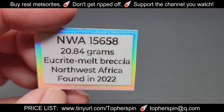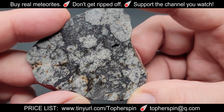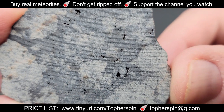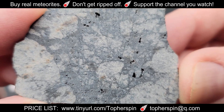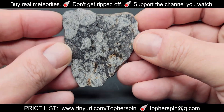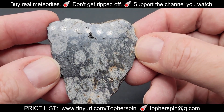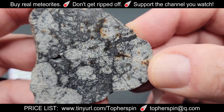The last slice is a 20.84 gram slice costing $105. This one has lots of melt and lots of small vesicles. It's really nice — if you're looking for an imposter lunar, or even an imposter heart-shaped one, this is the obvious meteorite for you.